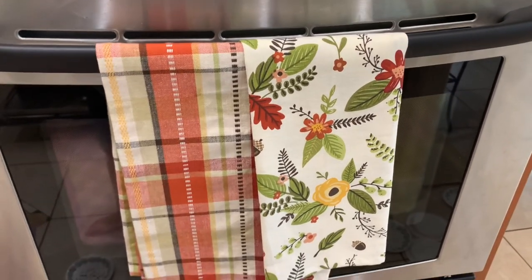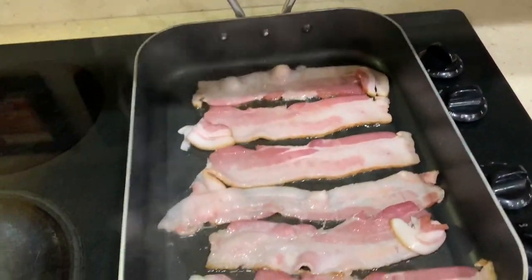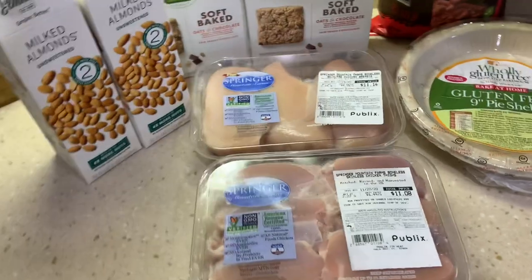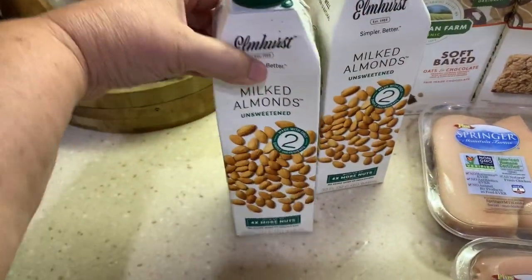These are my beautiful new towels that I got this year. I saw them on somebody's account on Instagram and I got them off of Amazon. If you're interested, I'll put the link down below.